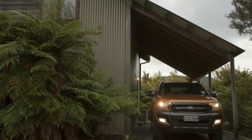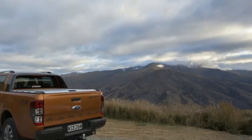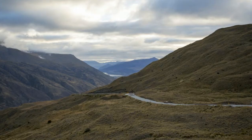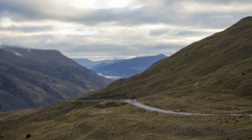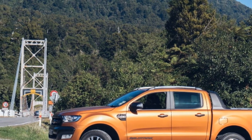Fun fact: they call pickup trucks Utes down there. The goal was to find out what we've been missing — turns out, a lot, actually. Watch the video to see what we learned on this little adventure, and see why this feature-packed pickup may just be worth the anticipation.